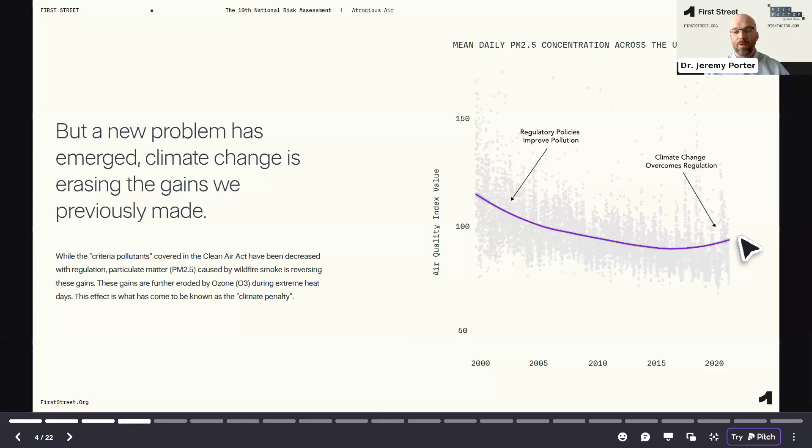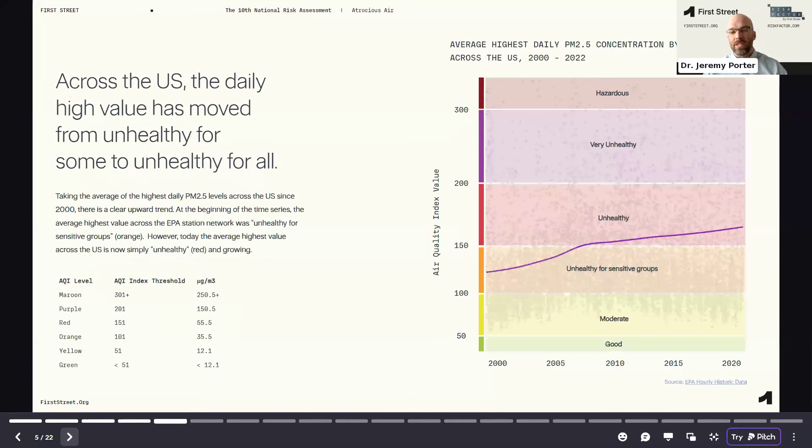At a national level, we're starting to see this inflection point, or what the literature often refers to as the 'climate penalty.' This climate penalty really indicates that we've improved air quality from regulatory policies, but climate is now starting to reverse some of those gains that we made over the time period since the middle of the last half century.